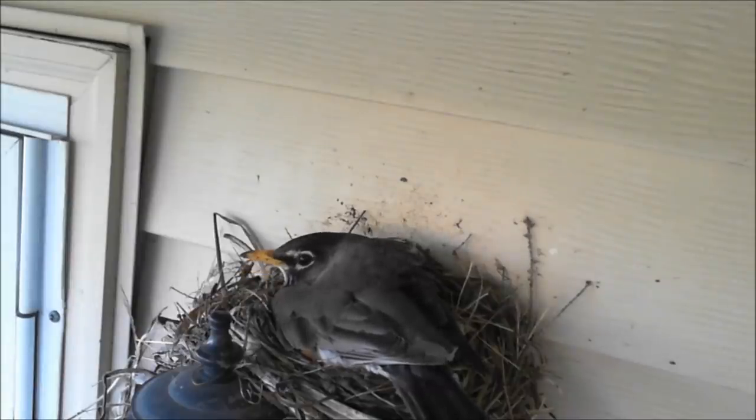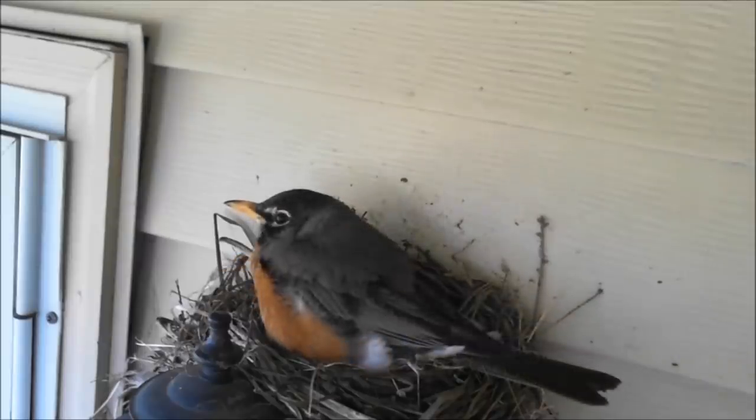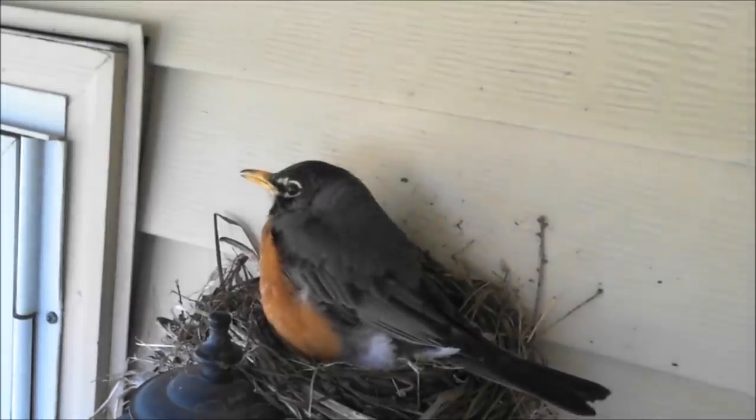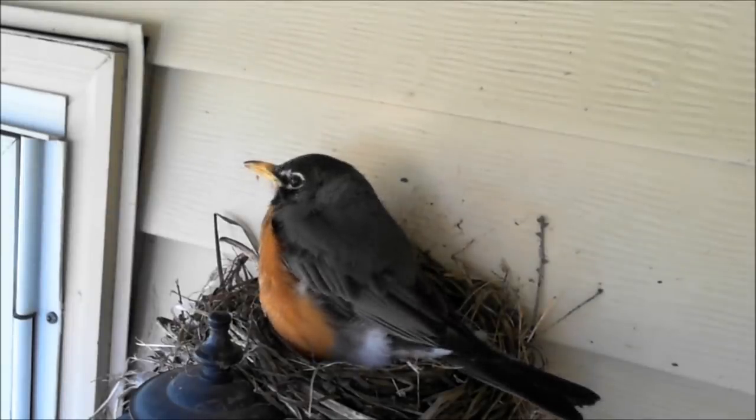Birds that have a primary diet of fruit and berries lay their eggs right away in the morning. Robins, however, eat a lot of earthworms, and the heat from the sun causes earthworms to crawl deep into the soil to cool off. Because of this, robins spend the early morning searching for worms when the soil temperature is at its lowest, and lay their eggs just before noon instead.